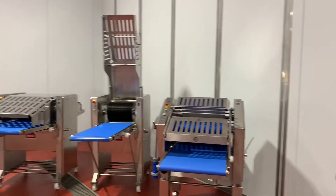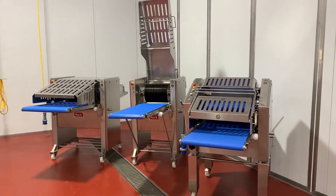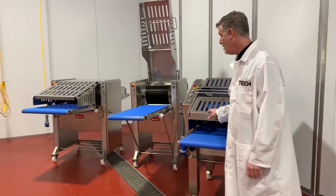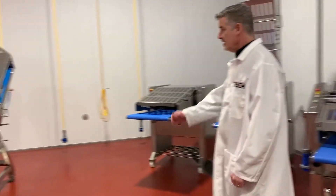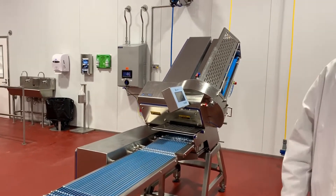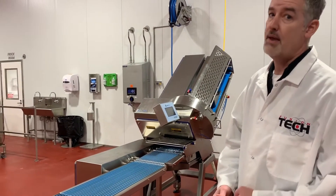In this corner you'll see our knock slicing equipment, and we are also the North American distributor for this type of equipment as well. This is our FT 250 slicer, which is great for meats, cheeses, and bacon.